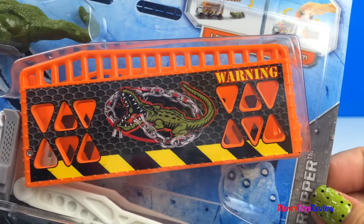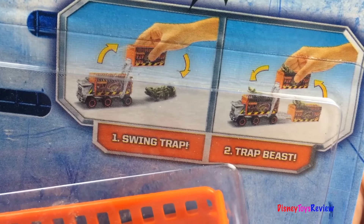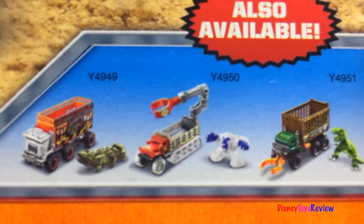Let's check out this Swing Trapper. This looks pretty cool. You just swing the trap and trap the beast — catch him! Here are some other Swing Trappers that are available.